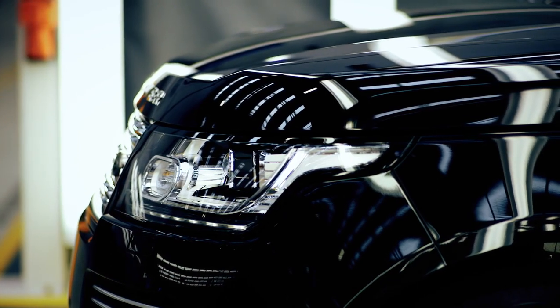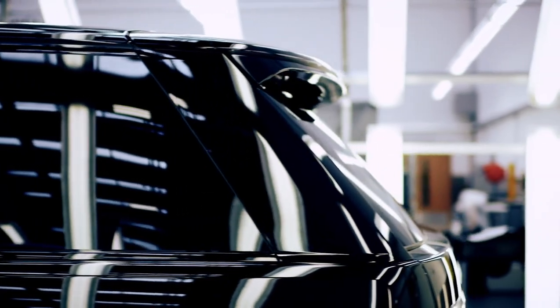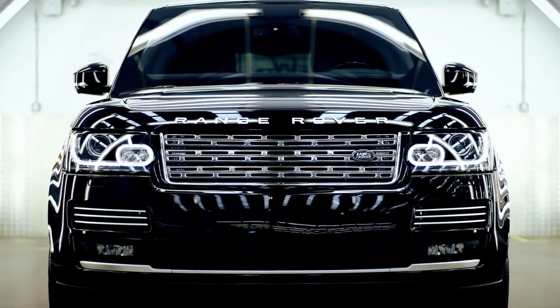The Sentinel is a very special Range Rover for us because this is the first armoured Land Rover that we've actually designed and manufactured from start to finish within Special Vehicle Operations.